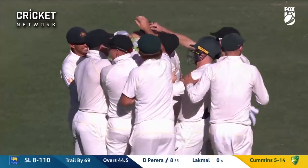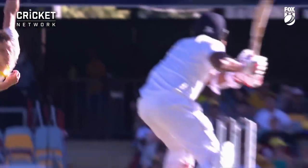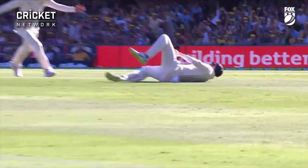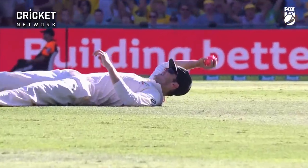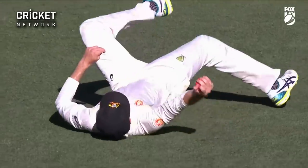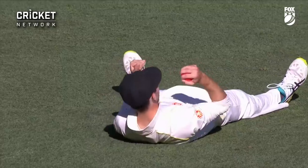They won't let him up — it's worth having another look at it. It flew away — look at that, Curtis Patterson! Brilliant bowling again from Cummins, but what about this one-handed catch? So wide — Curtis Patterson, take a bow.